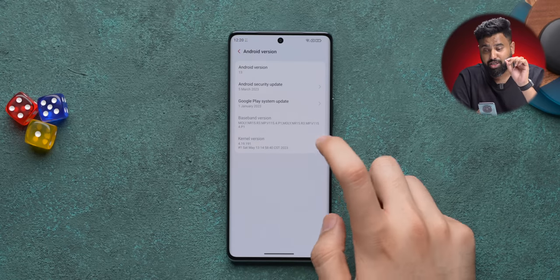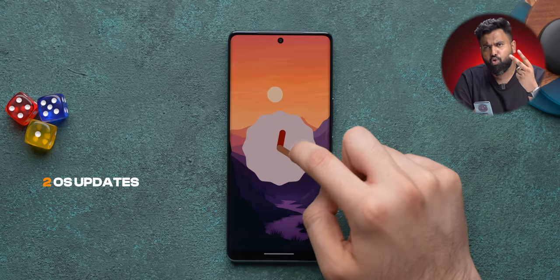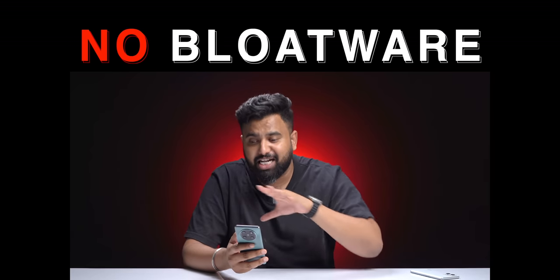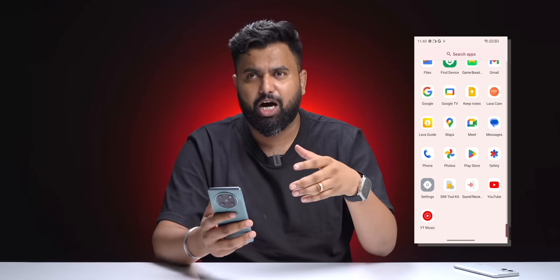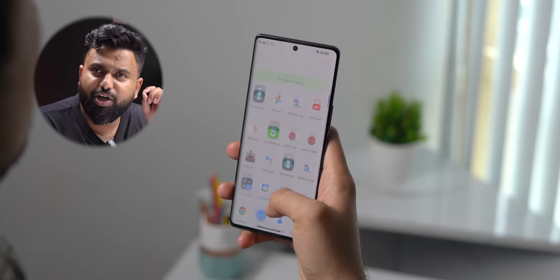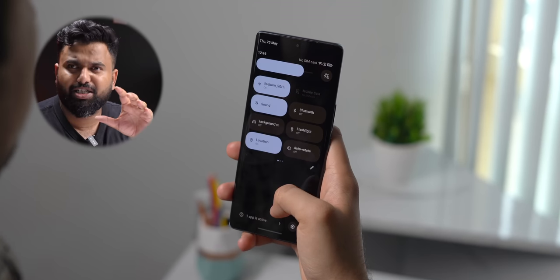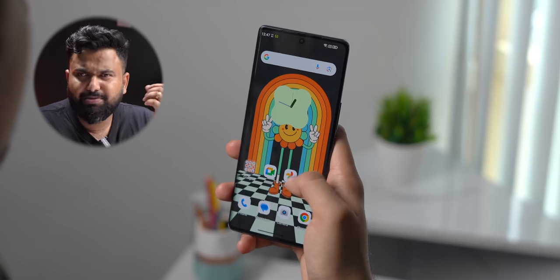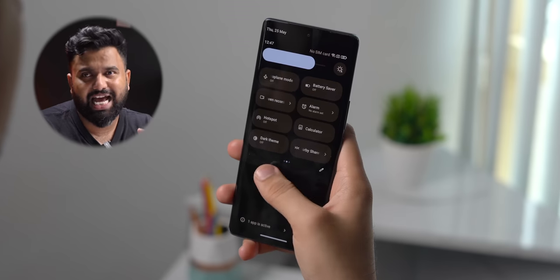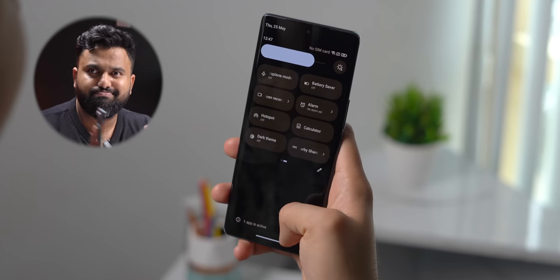Another thing that took me by surprise is the software experience. This comes with Android 13, and Lava has promised two OS updates and three years of quarterly security patches. But what majorly surprised me is that there's no bloatware — absolutely nothing. When I first set it up, there was no Netflix, no Amazon, no Facebook. It's squeaky clean, with no weird notifications, no glance lock screen. It's mostly stock Android, which is great because there's practically no option left if you want a clean experience around 20K — even Moto phones have ads and bloatware these days.